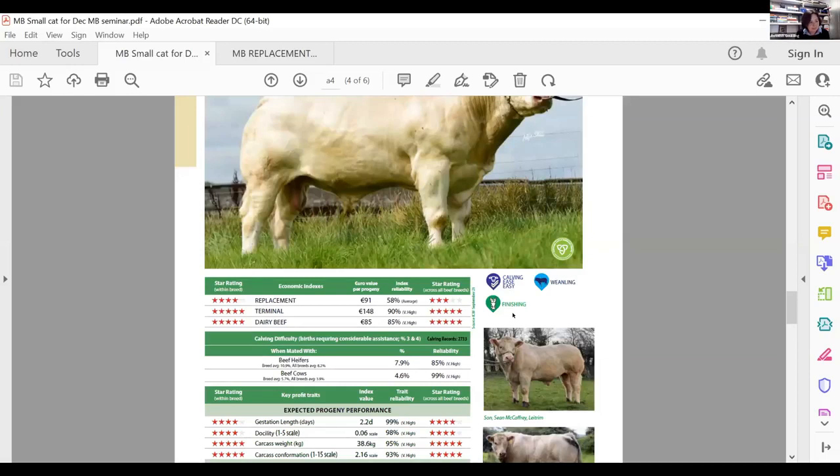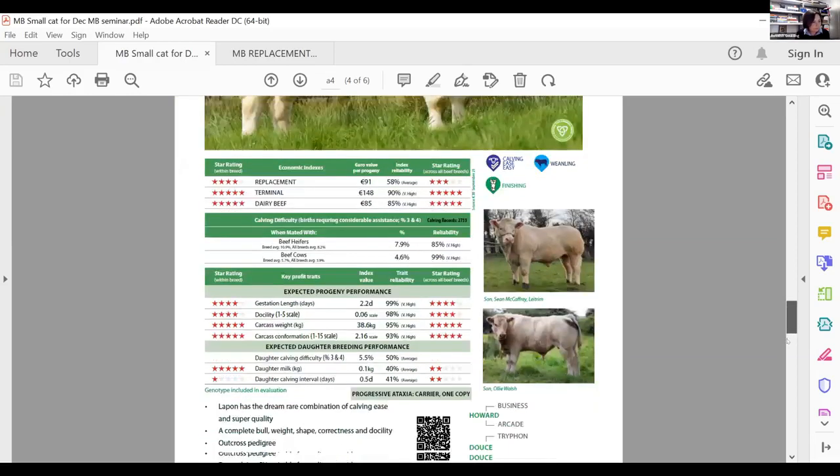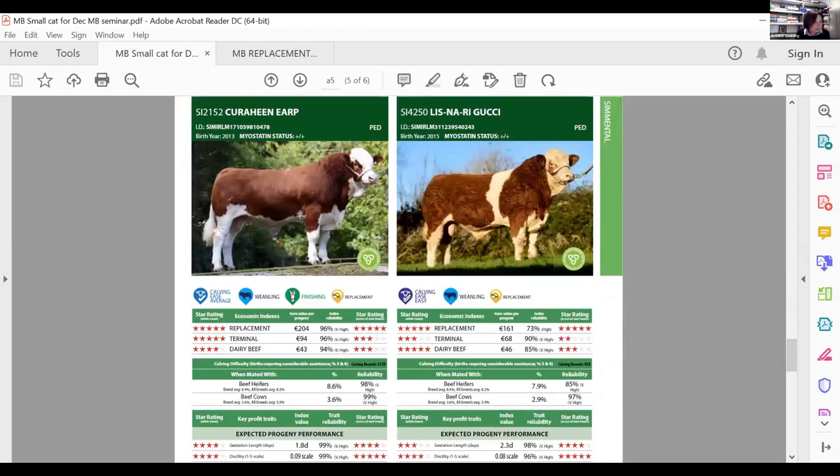The difference between a weanling bull and a finishing bull is the level of maturity and how quickly animals develop shape. Good finishing bulls that are not good weanling bulls won't have enough shape at the weanling stage, and you need shape at weanling stage if you're selling weanlings. A Simmental shown is marked average calving for the breed, good weanlings, good finished cattle, and also a good replacement sire — it's very hard to get all of those things in one package, so this is an exceptional fully proven bull.